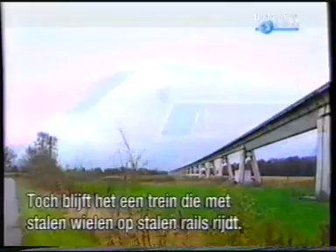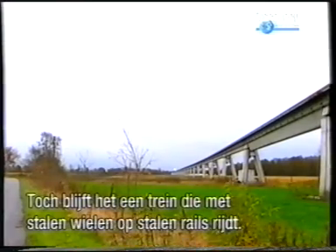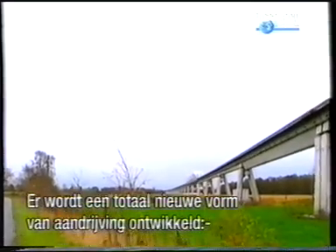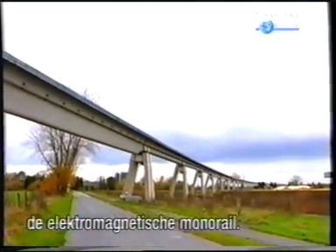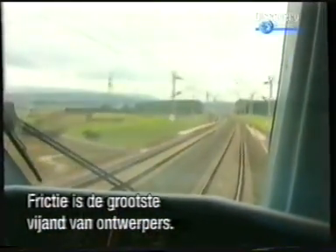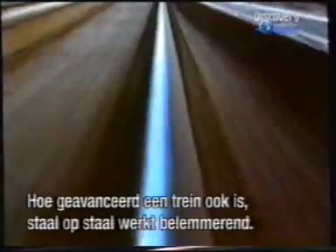However, it is still a train that runs on steel wheels rolling on steel rails. Supertrain designers are developing a new form of propulsion, a complete break from the past: electromagnetic levitation. Friction is the chief enemy of railway designers. No matter how sophisticated the train, steel wheels on steel rails diminish performance.